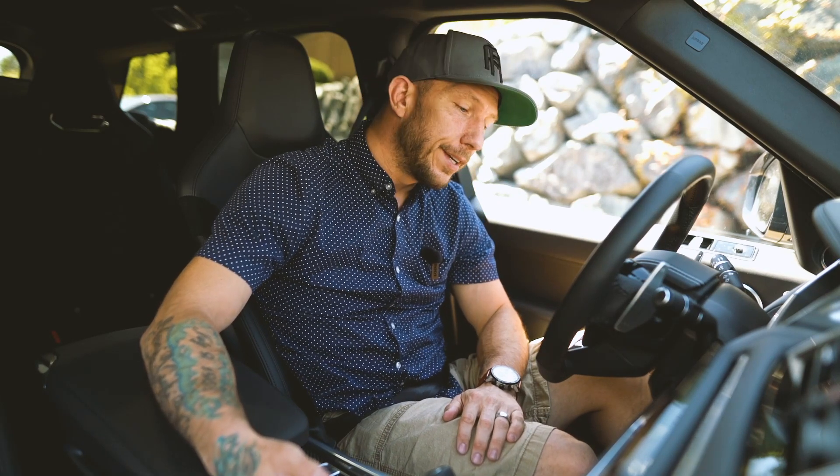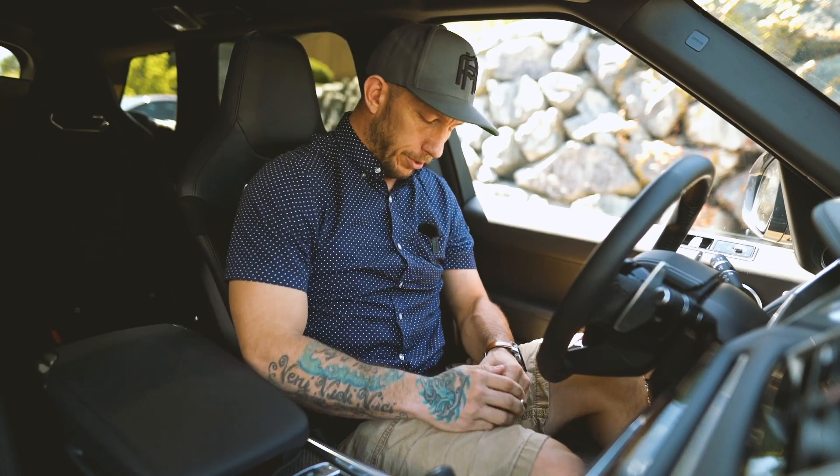Did the camera die when I was in the middle of a rant? Yes, it did. Did it make me mad? Yes. Have I gotten mad a couple of times during this? Yes. Is it okay? Yes. What we need to talk about is this steering wheel. The steering wheel is absolutely fantastic.